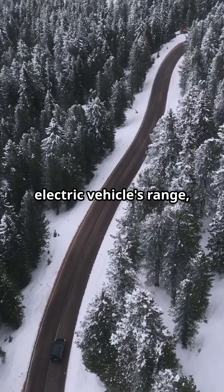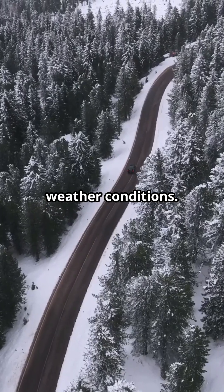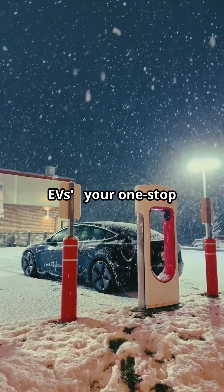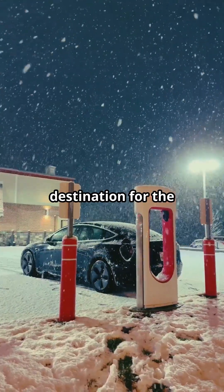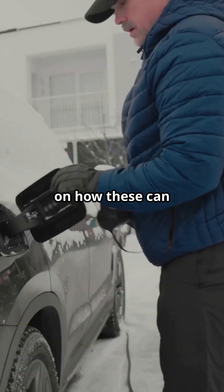It's well known your electric vehicle's range, power, and performance can change with extreme weather conditions. Welcome to Talking EVs, your one-stop destination for the latest EV insights. Let's briefly touch on how these can impact your EV.